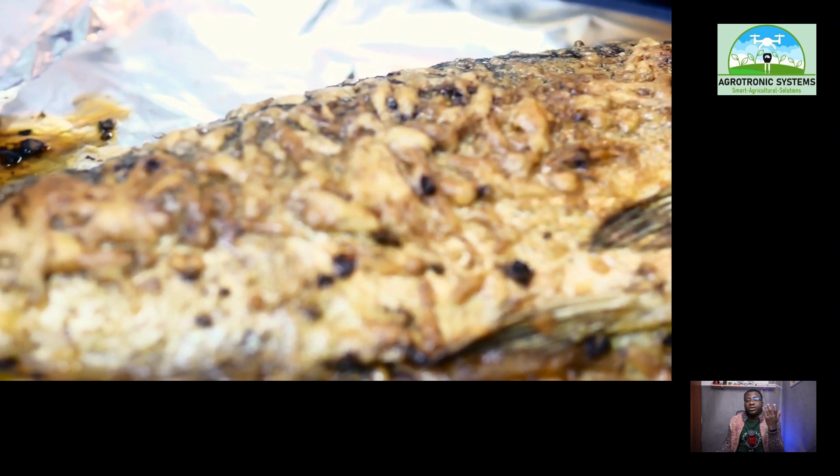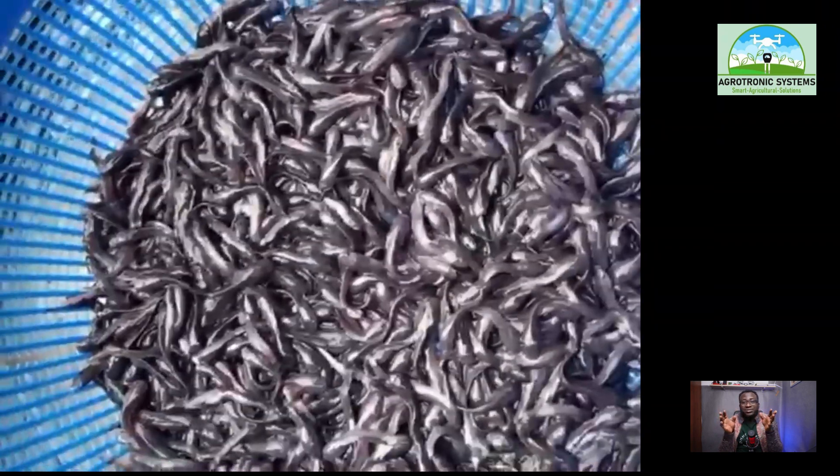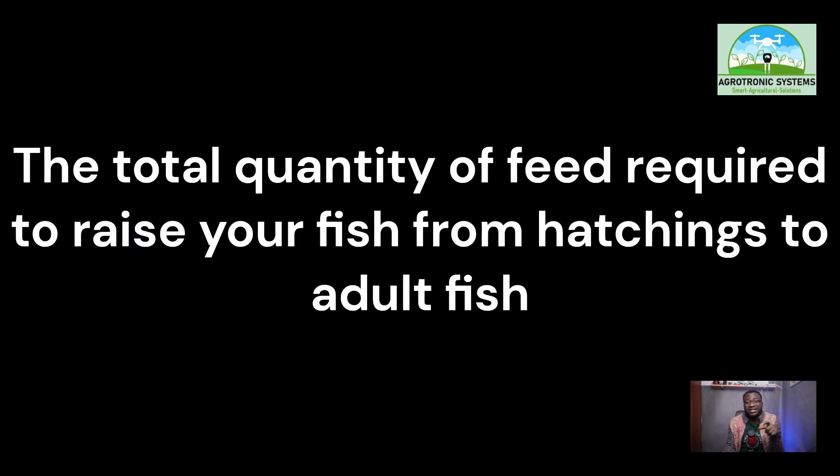Earlier in the video, I said I will be sharing with you a top list of equipment needed to start, especially for theft avoidance, tips on where to buy them, and the total quantity of feeds required to raise your fish from hatchlings to adult fish of weight about 1kg and above.